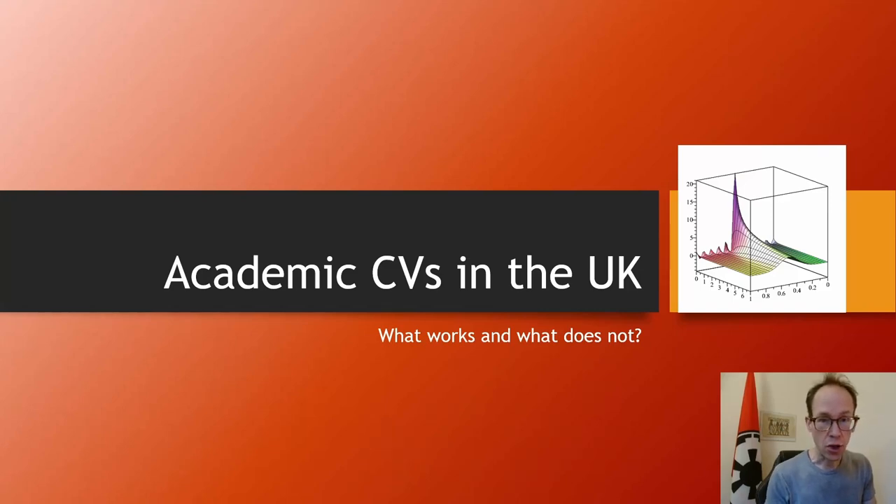In this video I will talk about academic CVs in the UK context — what works and what doesn't. You might be a PhD student trying to enter the UK market, aiming for a postdoc or lectureship position. This video is for you. We will go through some examples and discuss what is the best strategy and the best structure.